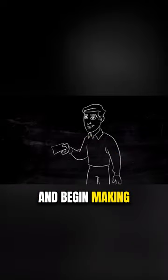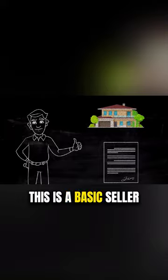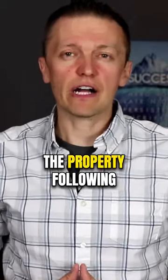You give him $20,000, take title to the property, and begin making monthly payments to the seller pursuant to your loan agreement. This is a basic seller financing type of arrangement. The seller's loan on the property is secured by a first position mortgage, and you own the title to the property following the closing.